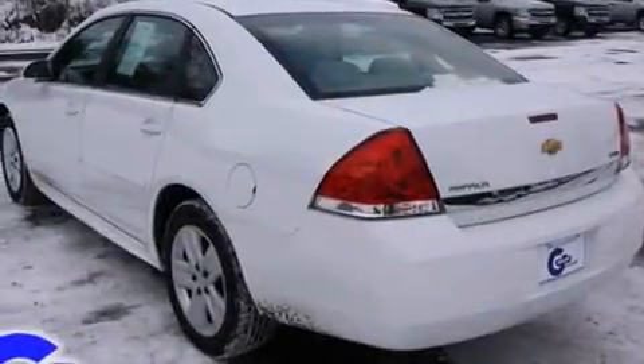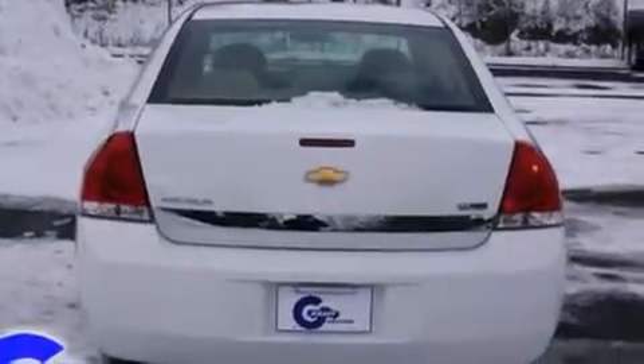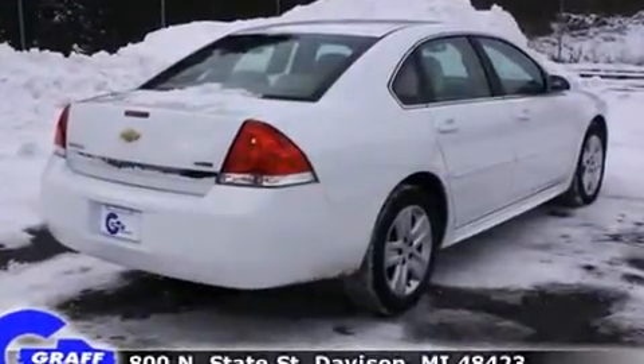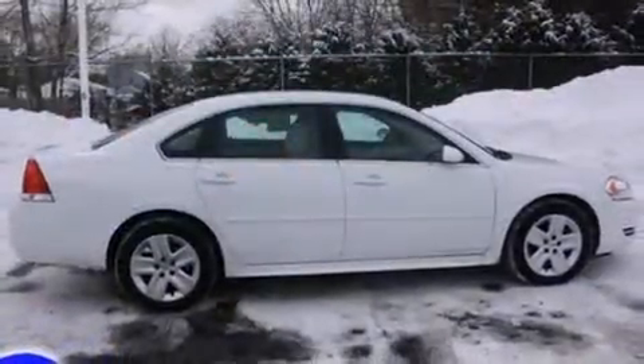It distinguishes itself from the competition with features such as front and rear reading lights, one-touch window functionality, front dual-zone air conditioning, fully automatic headlights, and remote keyless entry.